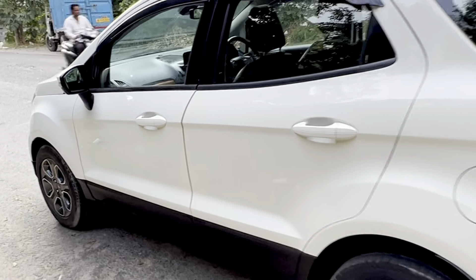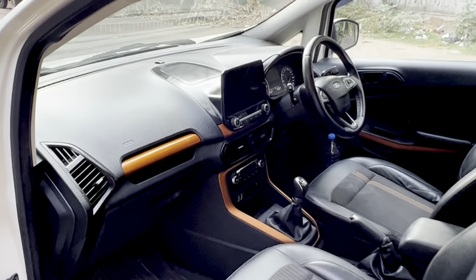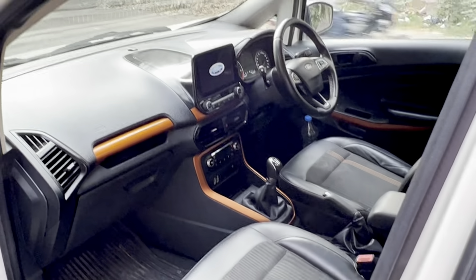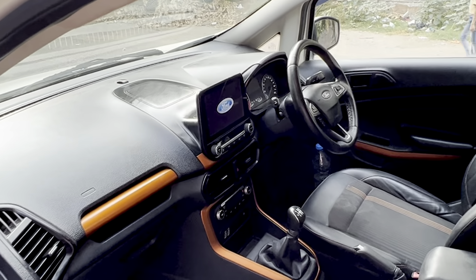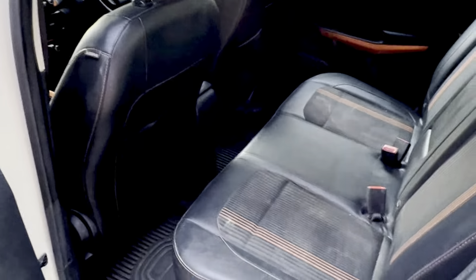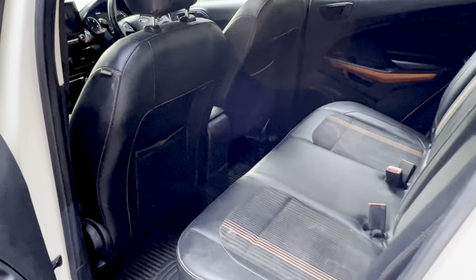The car is brand new as you can see. It has dual color interiors — black and orange — it has Android Auto and everything with it. It has sunshades as well; the car is very clean.